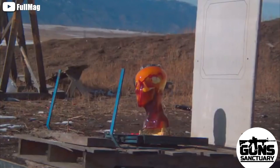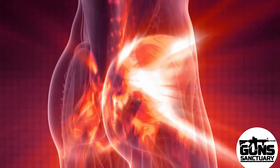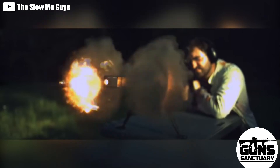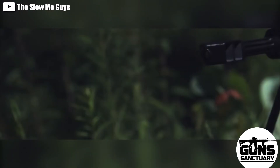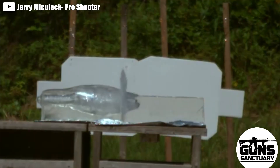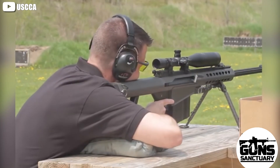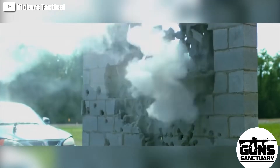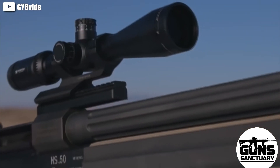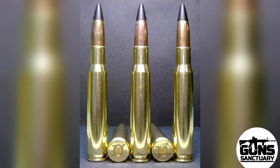That's all for today's deep dive into the devastating power of the .50 caliber BMG — from tearing through flesh to shredding vehicles and equipment. If you found this as fascinating and terrifying as I have, hit that subscribe button below. We're just getting started here at Gun Sanctuary. Leave a comment if you've got a question or a topic you want us to cover — we read every one. Also consider checking out our membership options to support the channel. Until next time, keep your distance, keep your head down, and stay safe.